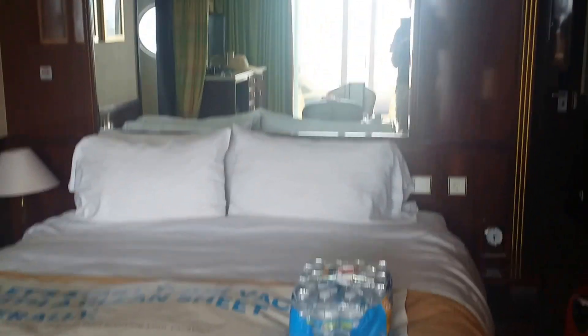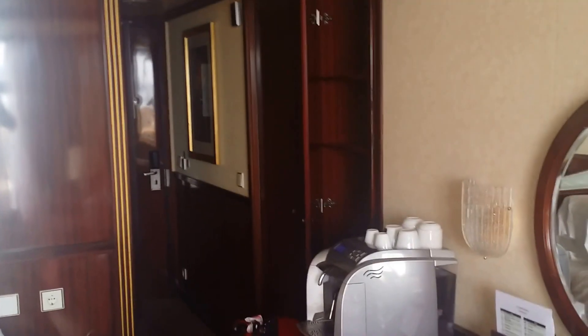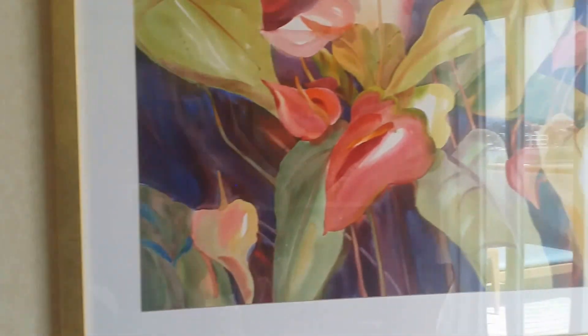Here is our awesome bed. Full mirror. There's a look back into the entryway. Some artwork.